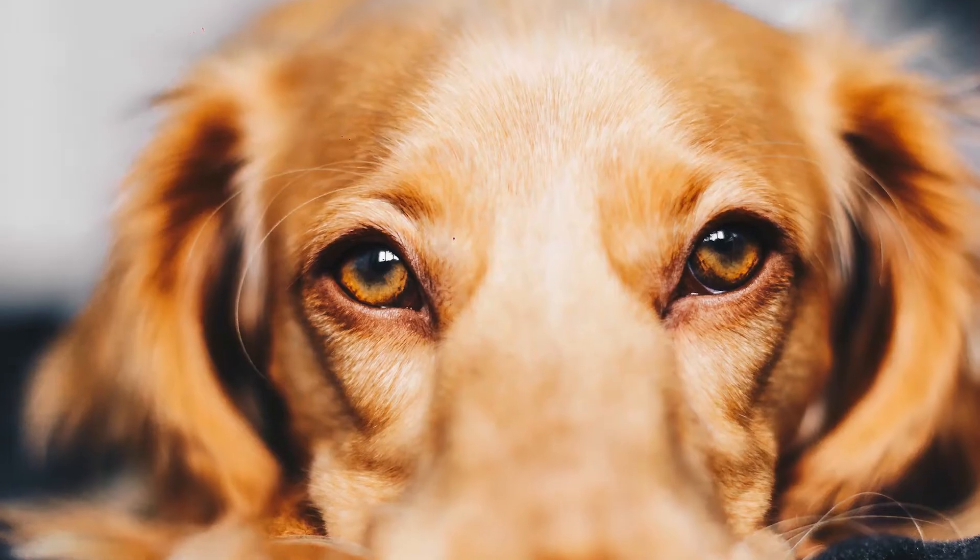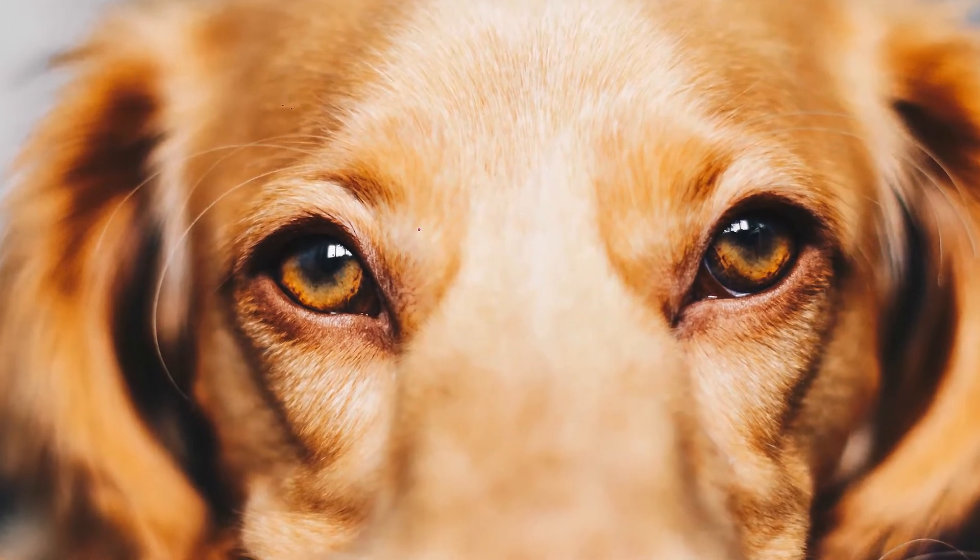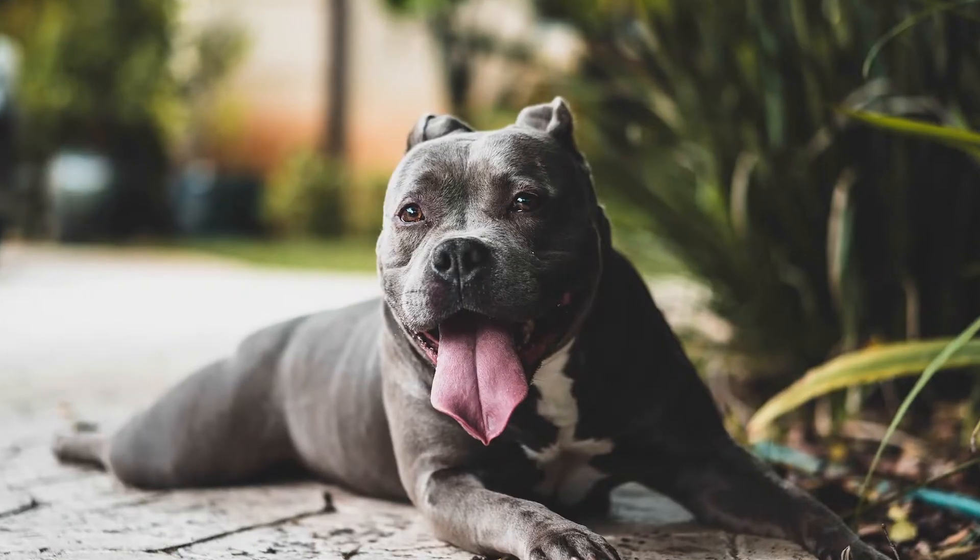I'm Clive Wynn, Professor of Psychology at ASU and Director of the Canine Science Collaboratory. This was a study about who the dogs in shelters really are. When you go to a shelter, the cages have cards on them saying this is a pit bull cross, or a Cocker Spaniel cross, or whatever. We wondered just how true that is — what is the reliability of these claims put on dogs' kennels? We found that the dogs in shelters are astonishingly genetically varied.